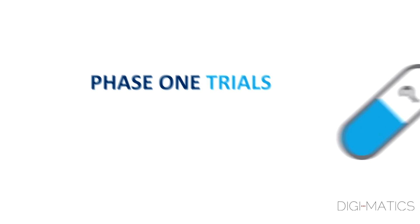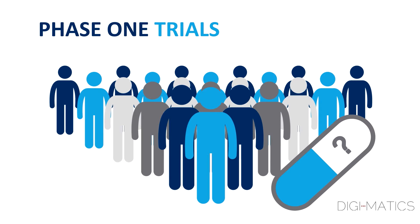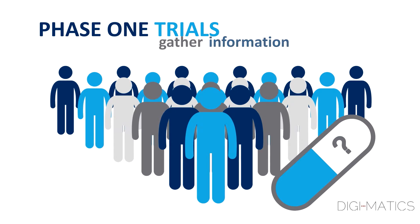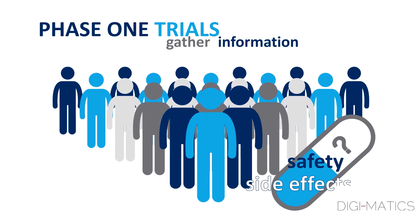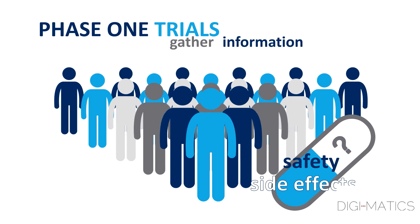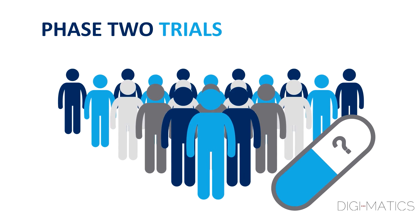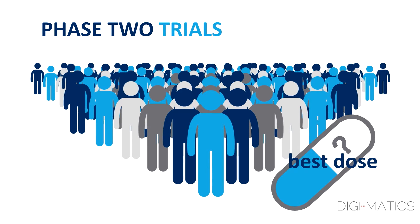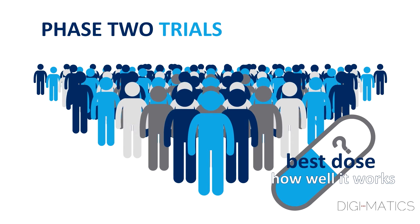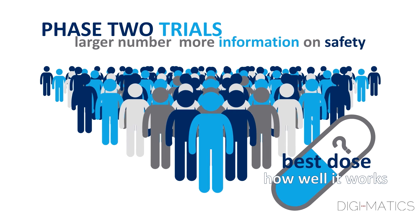Phase I trials test a potential new medicine for the first time in a small group of people, to gather the first round of information about the safety and side effects of the investigational medicine or device in healthy volunteers or patients. Phase II trials give the drug or treatment to a larger number of people, usually with the disease being studied, to figure out the best dose and begin to measure how well it works. The larger number of people means more information on the safety of the medicine.